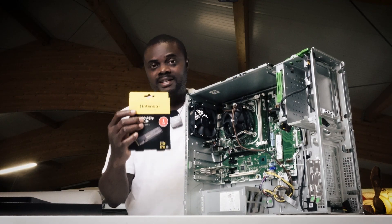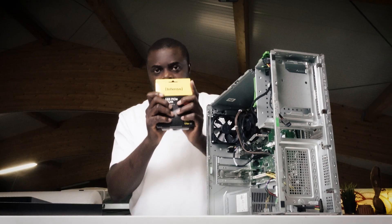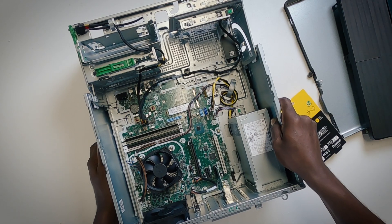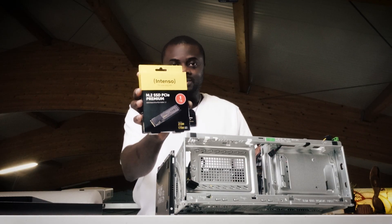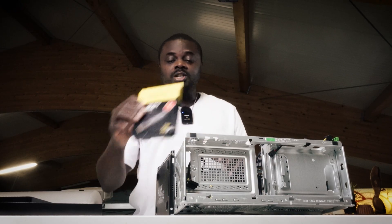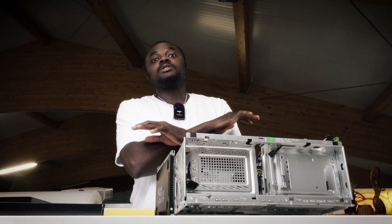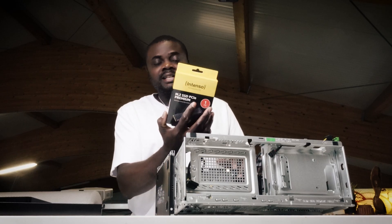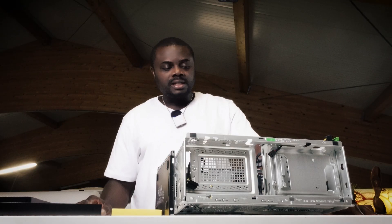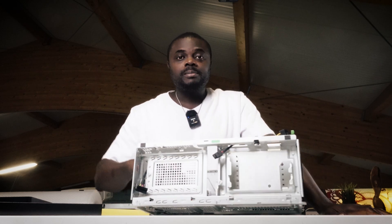This SSD right here is Intenso. I'm not going to say too much since Intenso hasn't paid me, but just understand that this is a quality item. Don't be deceived — there are so many SSDs on the market. I have used this over and over again and found no fault in it. I've used over 200 pieces of this particular NVMe SSD and never had a problem.